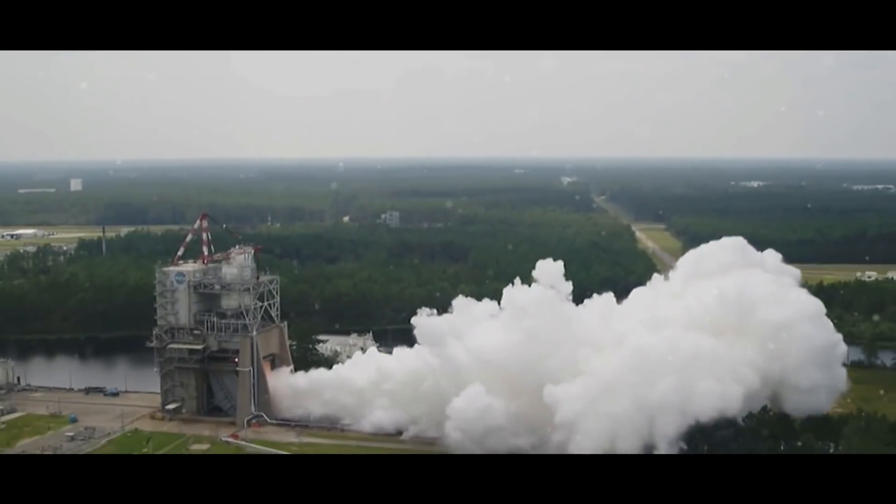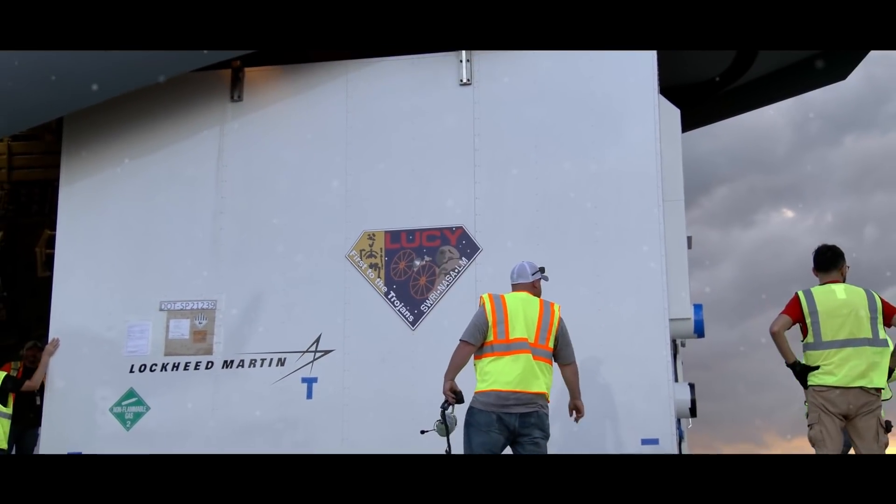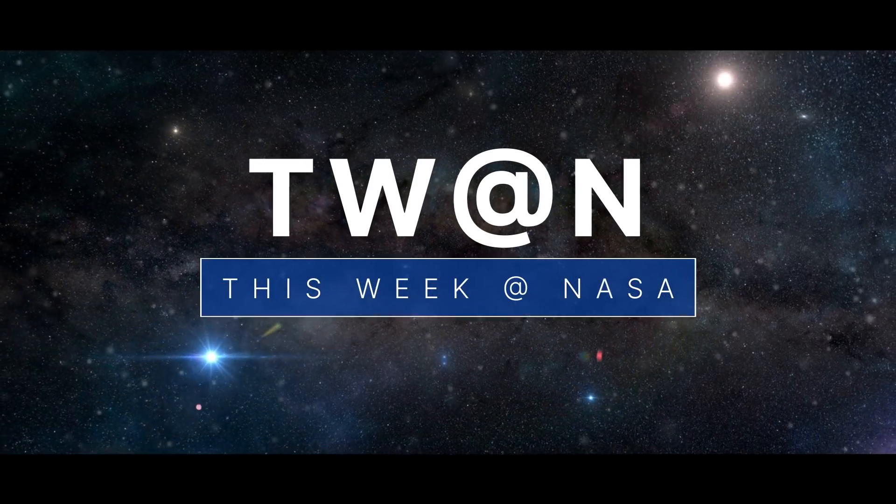The engine for our Artemis moon rocket is all fired up, final launch preparations for an historic mission, and how you can hear back billions of years into the past. A few of the stories to tell you about This Week at NASA.